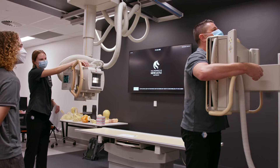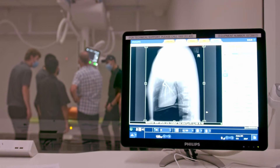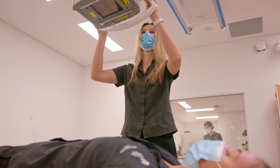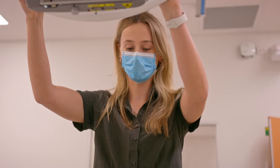Most people know what radiography is. It's taking medical images using x-rays, CT, ultrasound, mammography, and MRI, and it's looking primarily at the anatomy of the body and looking for any changes due to illness or disease.